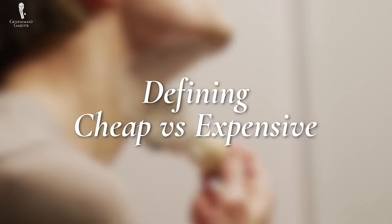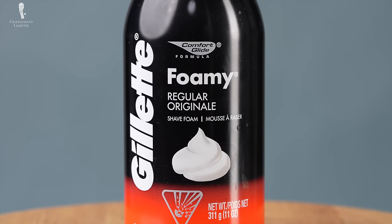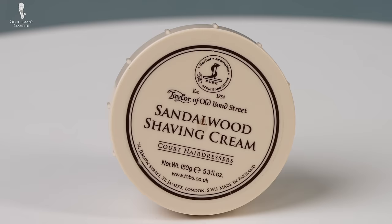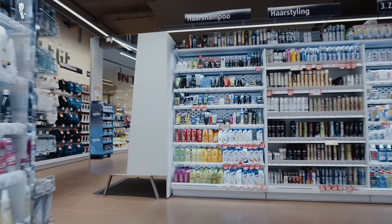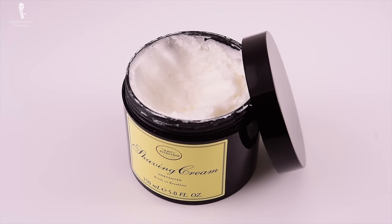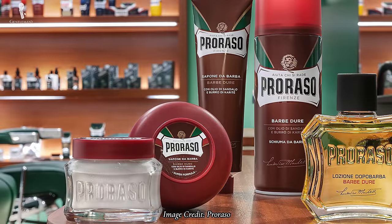We'll be using cheap to refer to shaving creams that are generally within the $1 to $15 price range, and expensive to refer to creams that are generally in the $20 to $50 price range. It's likely that you'll already be familiar with cheap brands like Gillette and Barbasol, as they're fixtures in pharmacy aisles. Meanwhile, higher-end creams are typically going to be from heritage brands like Taylor of Old Bond Street, Musgo Real, or Proraso, to name a few.